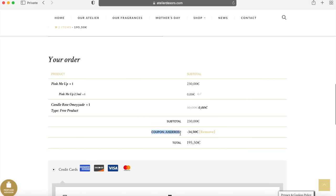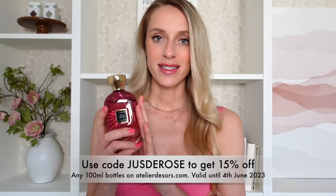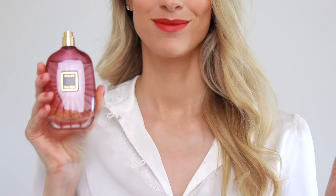All you need to do is apply the code JouxDeRose at checkout on atelierDesorres.com to get 15% off your purchase. This doesn't include discovery sets, just the full-size bottles, and the code is valid until the 4th of June — so if you want any Atelier Desorres fragrances, act quickly. Pink Me Up is an easygoing, tart, sweet, fruity floral that is great for summer.